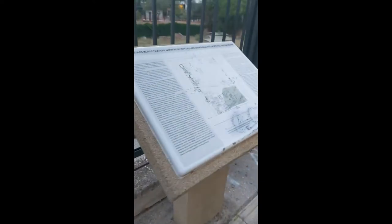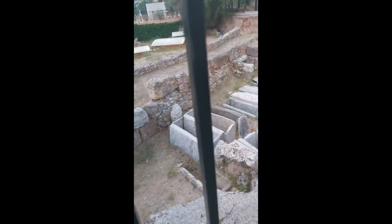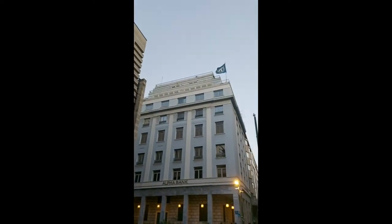Kerameikos Road and Tombs. There are the tombs — interesting. Look at the excavations happening on this side. I don't know exactly what it's about, but it's interesting.